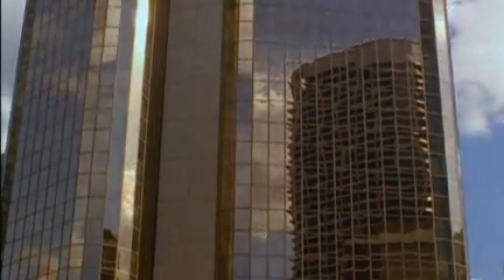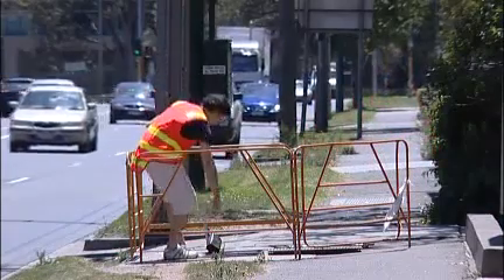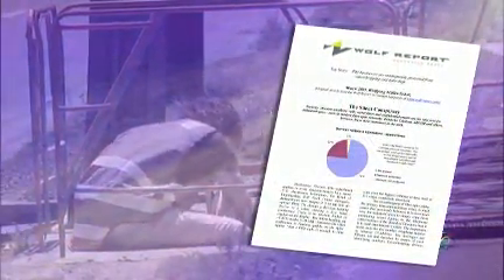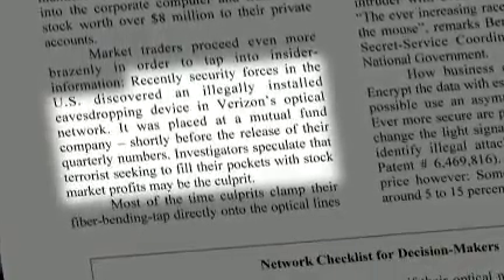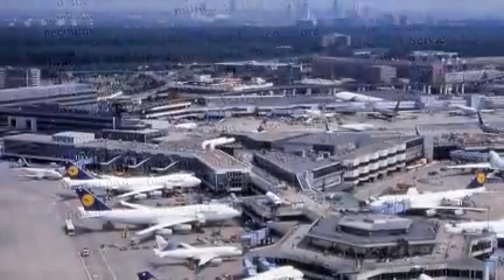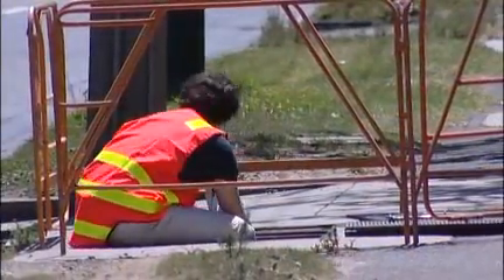Naturally, major corporations and governments are publicity shy about breaches, but they occur with disturbing frequency. For example, according to the Wolf Report, an illegally installed eavesdropping device was found in a carrier's optical network at a mutual fund company prior to the release of their quarterly financial statements. In another incident, there was a breach of three main telecommunications trunk lines at Frankfurt Airport. It's a serious problem requiring a serious solution.